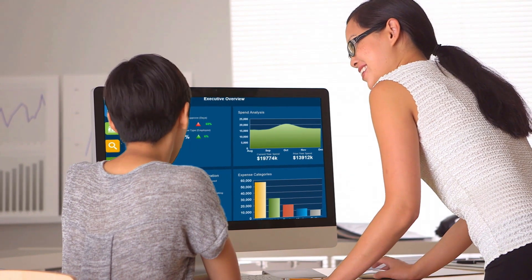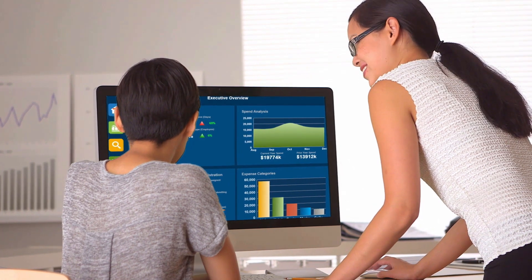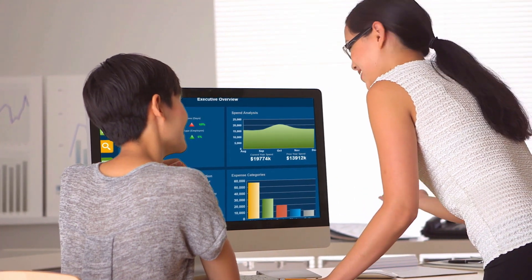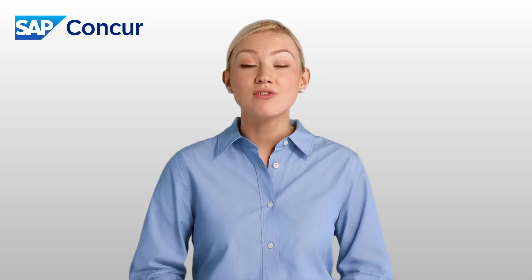If you ever want help maximizing the value of your data, a Concur reporting consultant can recommend best practices based on your industry, size, and business requirements. They'll also ensure reports, dashboards, and reminders are configured to support business decisions for all key stakeholders.